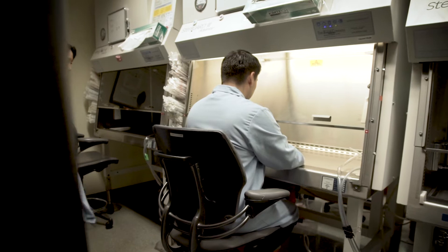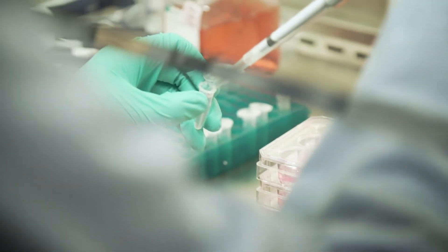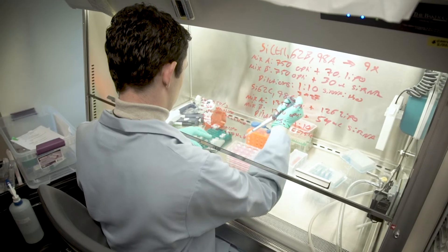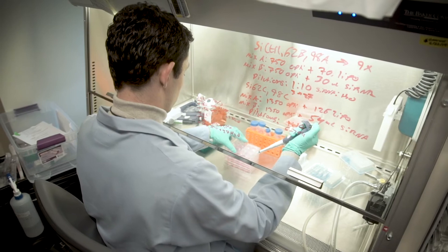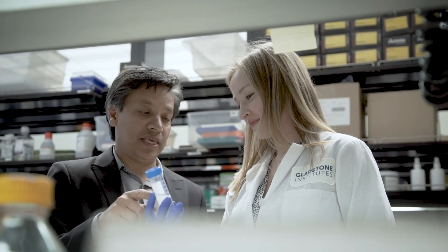Now we can begin to ask: if someone has a given mutation, what is the consequence on their own cells? The combination of being able to know your DNA code, make your own cells, and then edit those cells to determine what's gone wrong has allowed us to both understand human biology and disease at a different level, and to use those cells for screening new drugs that would actually stop the disease in its tracks. It's the ultimate personalized medicine.